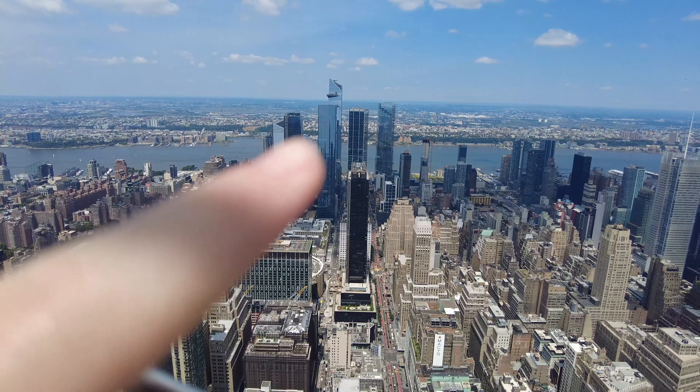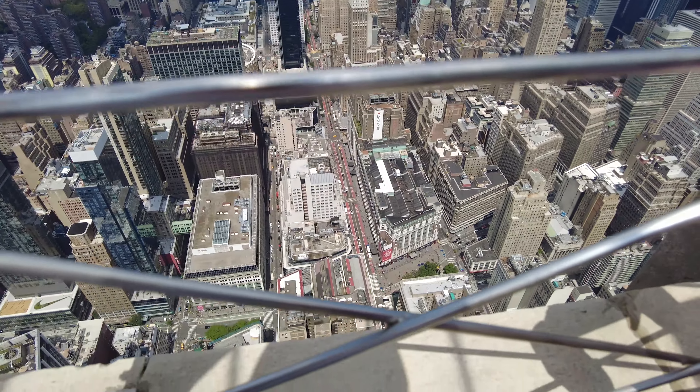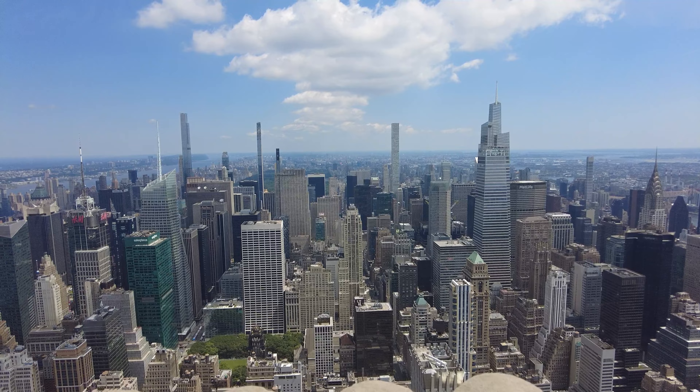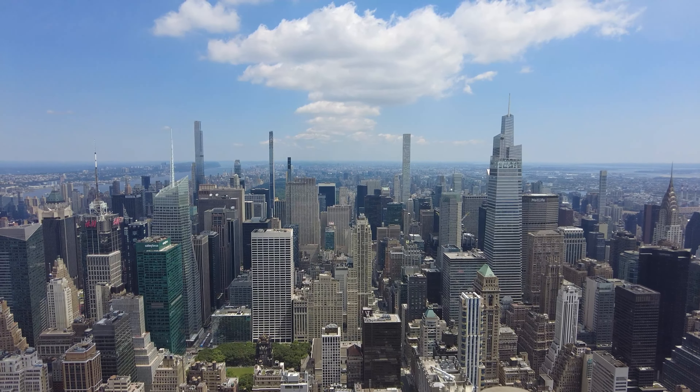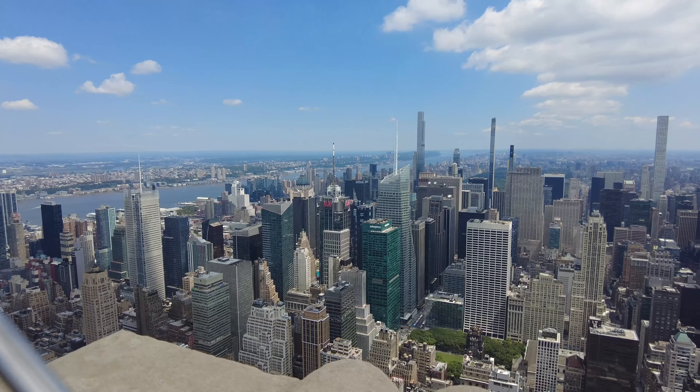Over there you can see the Edge, where we were the other day — it's about a similar height. Down there is Macy's, and on this side you can see Central Park and Rockefeller Center, though Rockefeller Center is definitely the better one for Central Park views. We've just finished at the Empire State Building, and that's our final observatory of the trip.